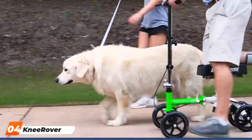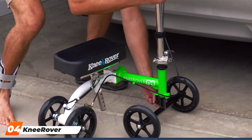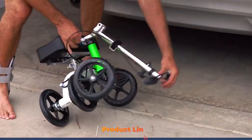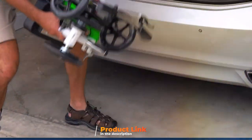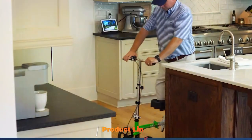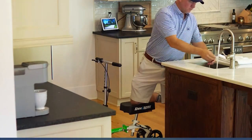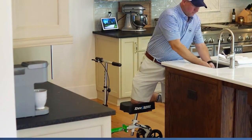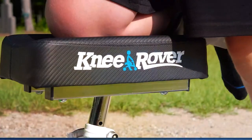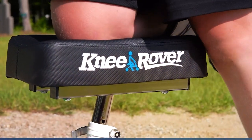The number four position is held by the Nirova Go Portable Scooter, the ultimate solution for active individuals seeking a compact and transportable mobility device. Designed for an on-the-go lifestyle, it easily folds down to fit in car trunks and tight spaces. The Nirova Go doesn't compromise on comfort and functionality, with an adjustable knee pad and handlebars ensuring a comfortable fit for users of various heights. Its smaller footprint makes it especially suitable for navigating narrow indoor spaces, while its durable wheels can handle outdoor terrains with ease.